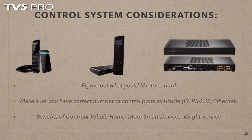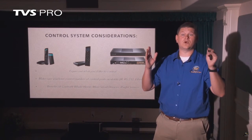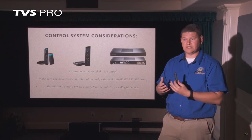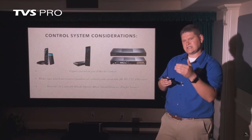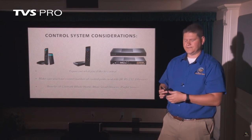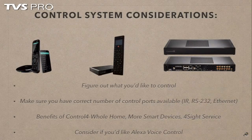Control 4 also has a nice service called Foresight, which allows you to control your system from anywhere in the world. If you're on vacation and want to adjust your thermostat or check security cameras, you can do all of that integrated with the Control 4 app — you don't need six different apps, it's all done in one spot. Consider also whether you'd like to use Alexa voice control with simple voice commands. It's not a perfect technology, but it has some really powerful features which we'll demonstrate in a minute.